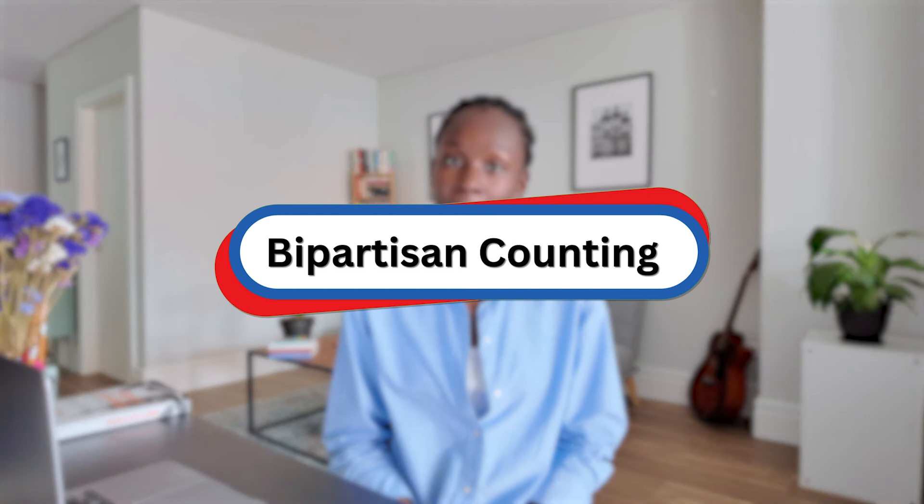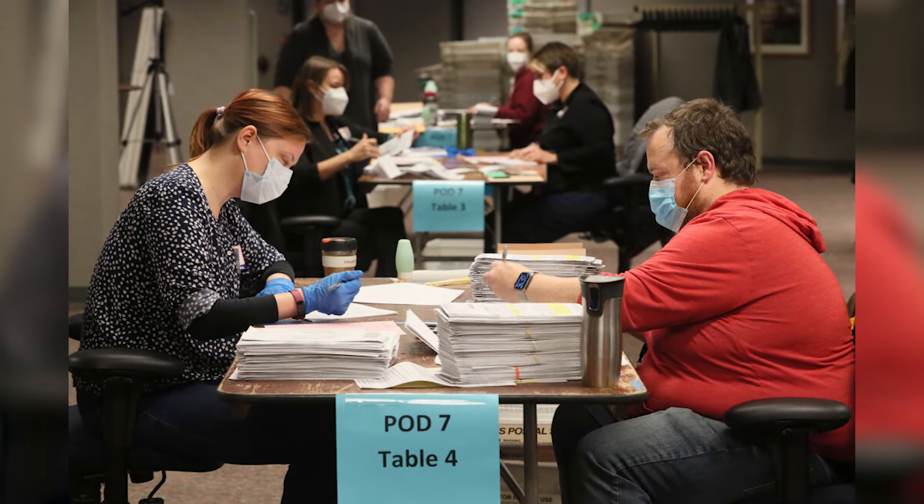All ballots are handled by trained election workers who work in bipartisan teams. Across the United States, we have a bipartisan system for the counting of our votes, which means that both political parties are at the table being represented as ballots are being counted, as voters are being processed, and even as certification decisions are being made. Bipartisan teams are doing that work. They're regular everyday people who simply volunteer to help with the election.